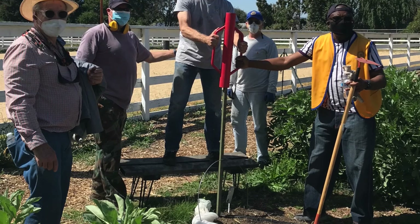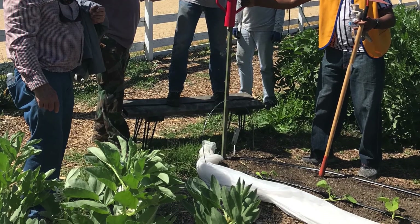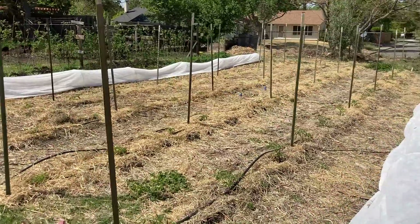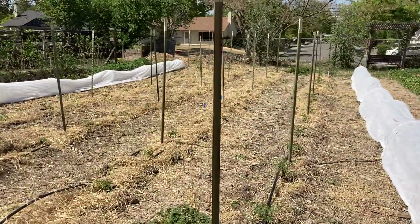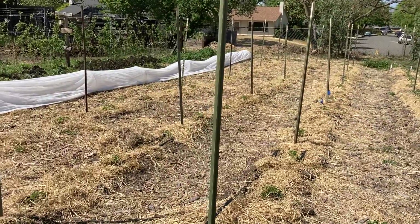Tea posts are these big long poles and we use them to offer support to different plants like tomatoes. And this is some of the work they did in the tomato field — the tea posts are in, tomatoes are planted, and there's mulch on the floor.